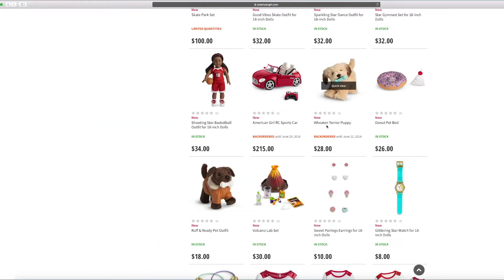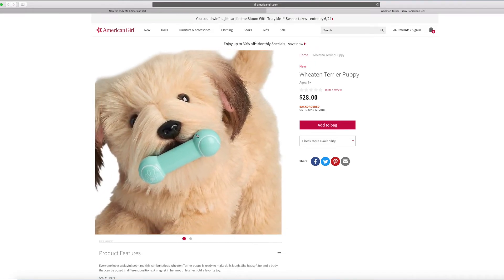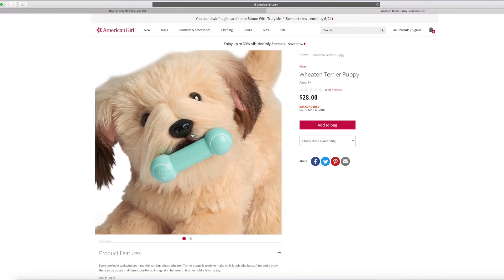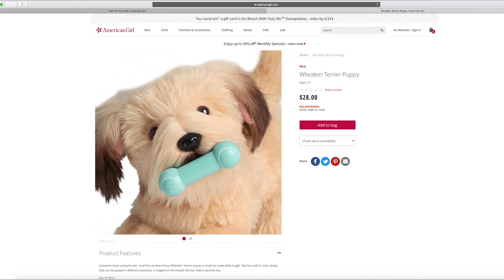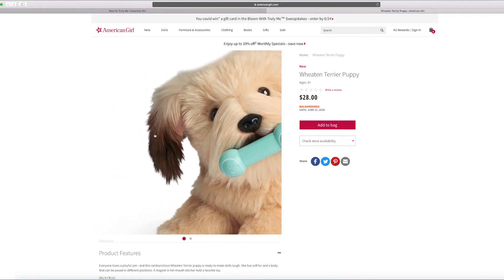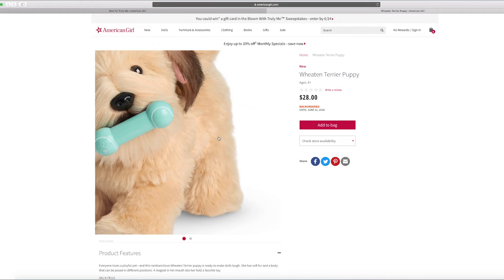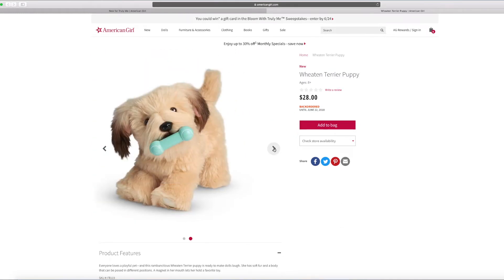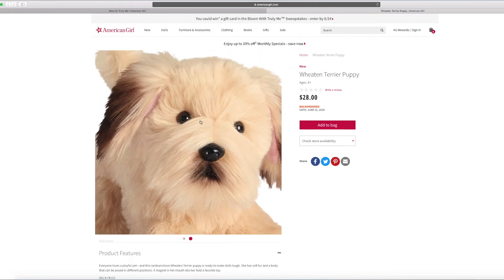And this is a Wheaten Terrier puppy — the new puppy, a new really cute one. Look at this adorable little puppy — it's got a green bone too. It looks so furry and fluffy. There are even some ears that are dipped in chocolate. I love it. It looks so cute — I love the ears.